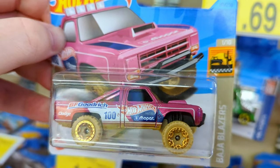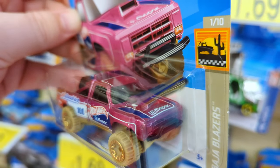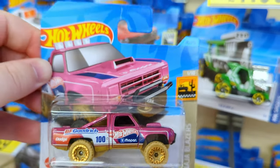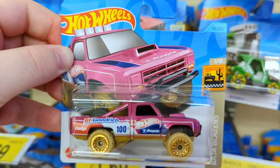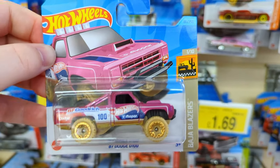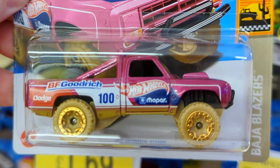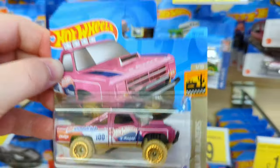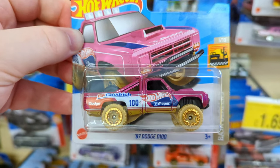This one looks really good with those gold tires - it's the '87 Dodge D100. I really like this casting. Bright pink with gold wheels - it's part of the Baja Blazer set so it's got those big chunky tread wheels. Mopar on the side, Hot Wheels on the side, Dodge on the side, BF Goodrich on the side. Yeah, this is definitely coming home.